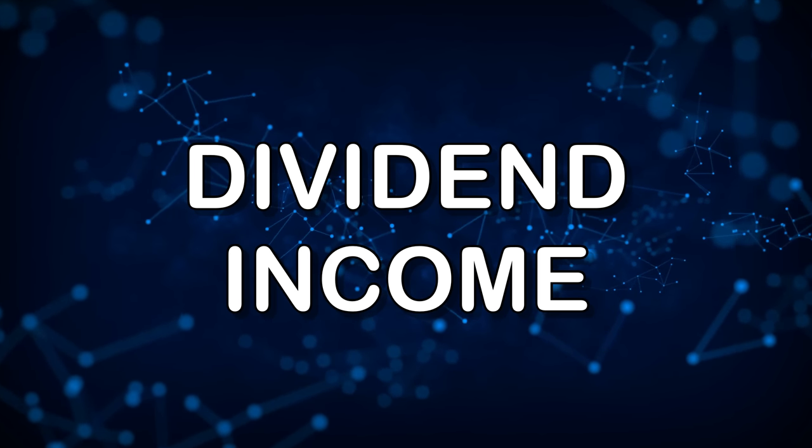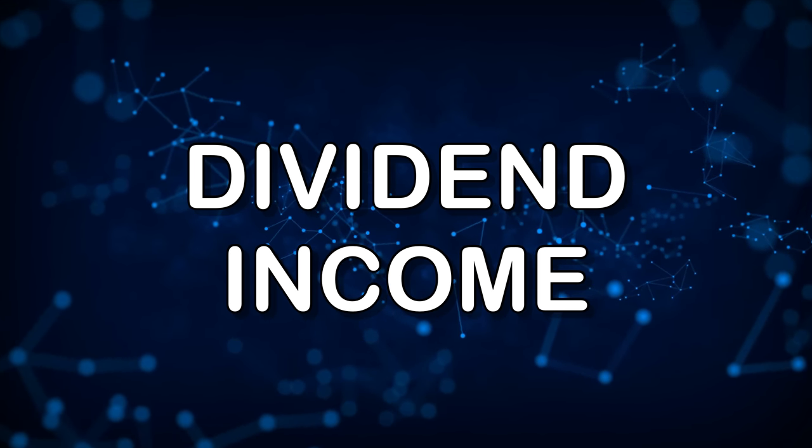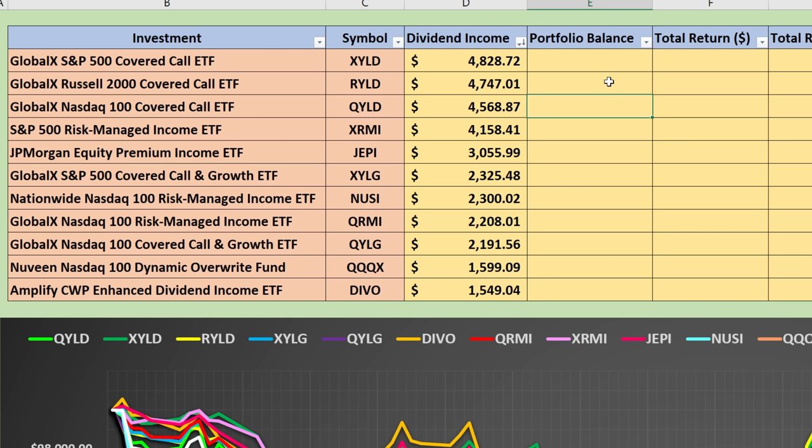Looking at dividend income over this period from January 3rd through May 25th, the top result is surprising. Most people would have assumed it was QYLD, but it's actually XYLD, the GlobalX S&P 500 Covered Call ETF, which earned $4,828.72 during the period. The actual lowest level of dividend income is DIVO — part of the problem is they hadn't received a May dividend payment yet. QQQX, which pays quarterly dividends, is also near the bottom based on only one quarterly payment.